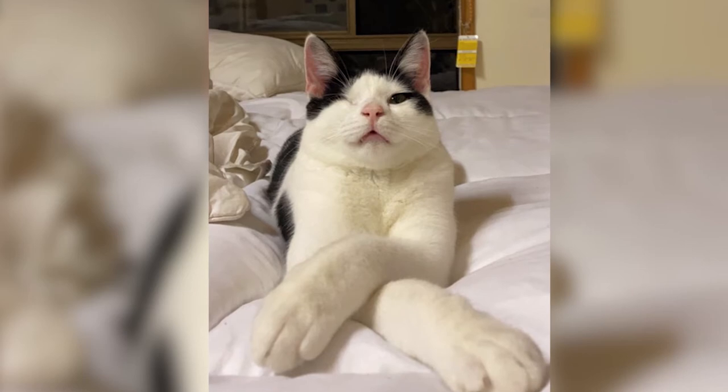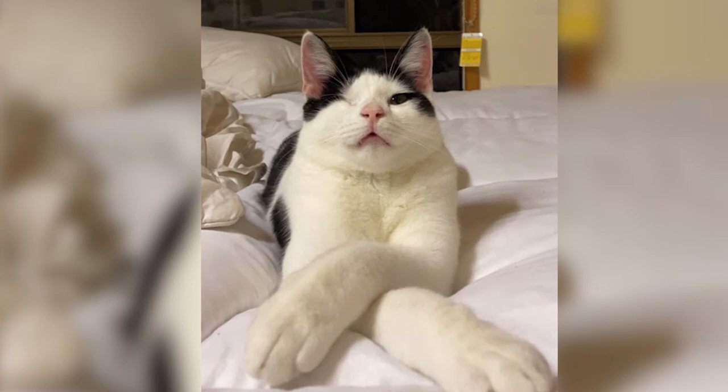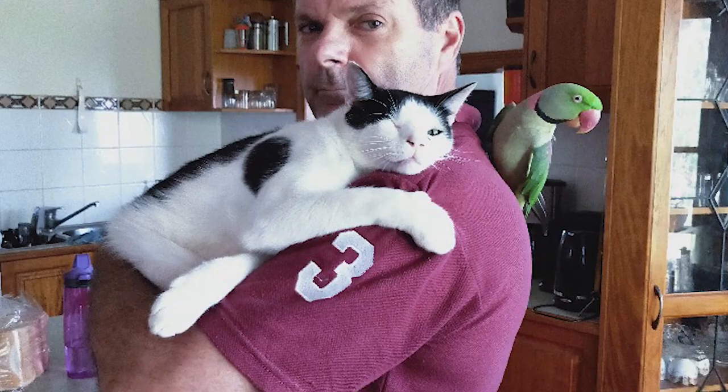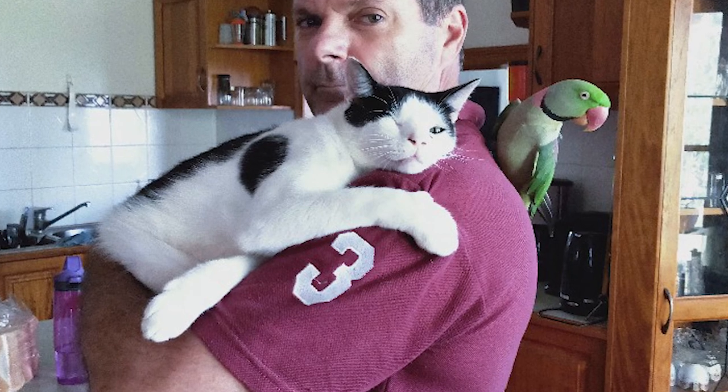He was a bit cranky when he got home and not real happy — I think still a bit shell-shocked or frightened. It took him a while to come around, but once he had a feed he hopped right back into his favorite spot on our bed. I can't thank the facility and Anthony enough for rescuing him and going above and beyond. So glad to have him back — it was a relief.